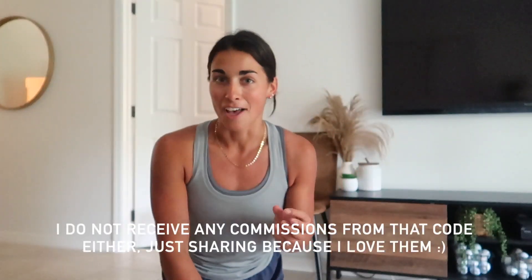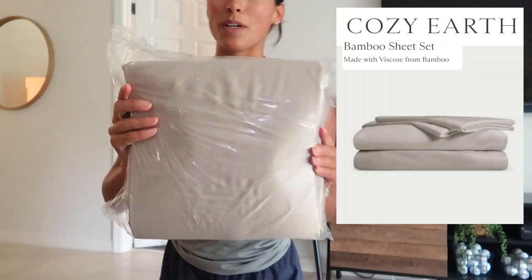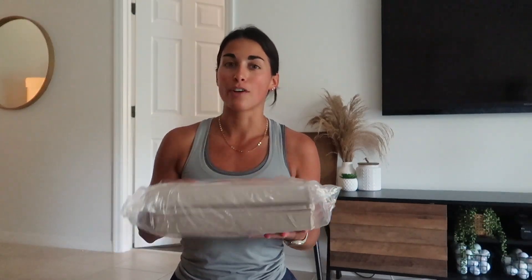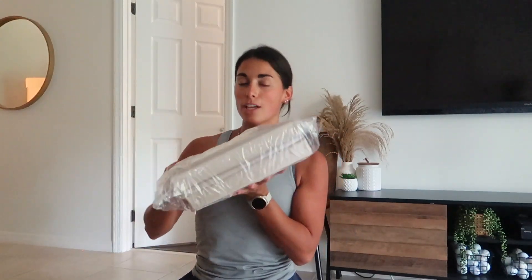By the way, this isn't sponsored at all. They did give me a code — you can use code JULIAMERWIN30 to get 30% off — but I genuinely just love everything Cozy Earth does. Anyway, these are the sheets in the driftwood color; it's basically a taupey, tan, sandy driftwood. I thought it'd be perfect since we have a very neutral, coastal-ish vibe in our house. With our white quilt and white shams it's just going to look beautiful, and I'm very excited to put these on my bed tonight.